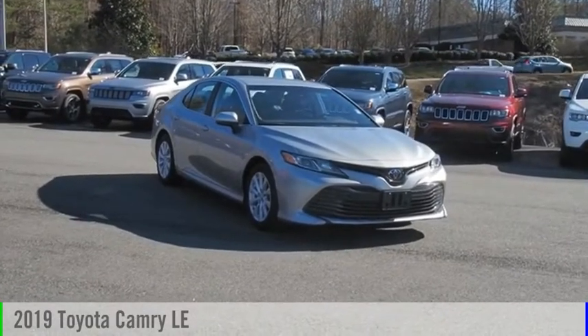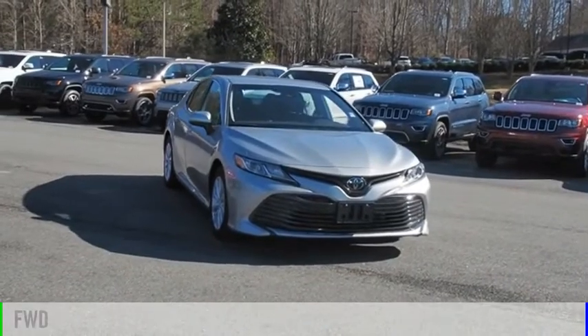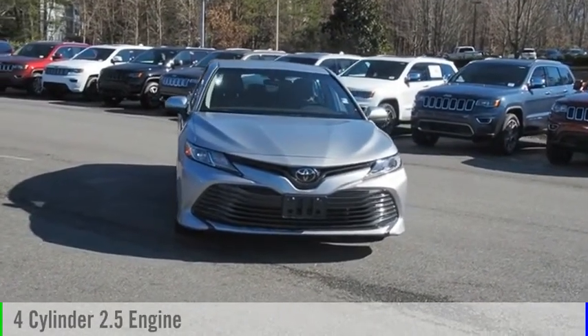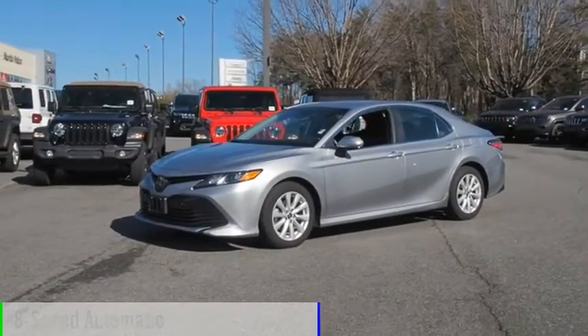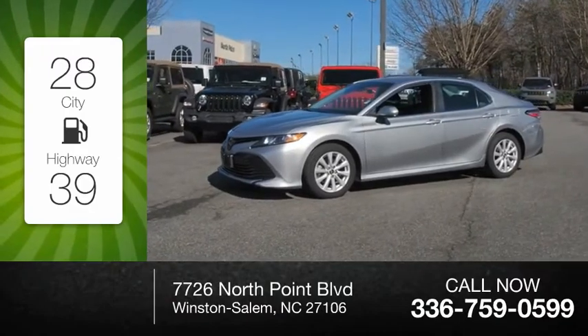You are going to love the 2019 Camry. This vehicle is powered by a front-wheel drive four-cylinder 2.5 liter engine and comes with an 8-speed automatic transmission. Great fuel efficiency saves you money by requiring fewer trips to the gas station.